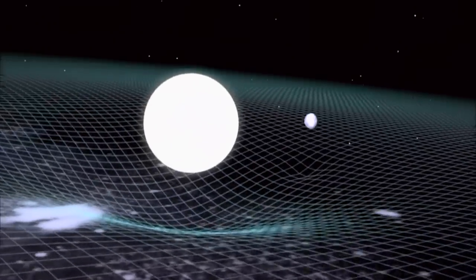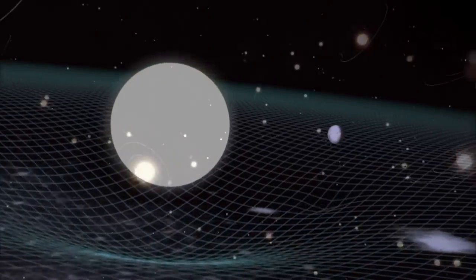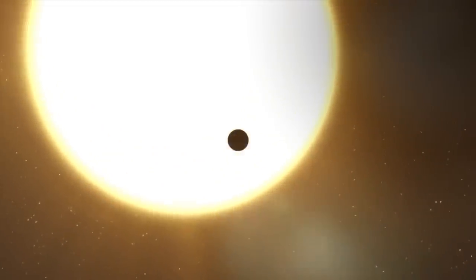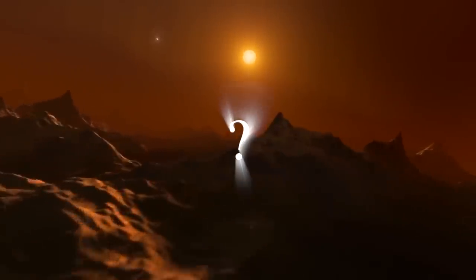Scientists have estimated that low-mass planets like this one are the most abundant type of planet in our galaxy and could be the best candidates for the search for life. How was this planet found, and how many more would we be able to find in the same way?